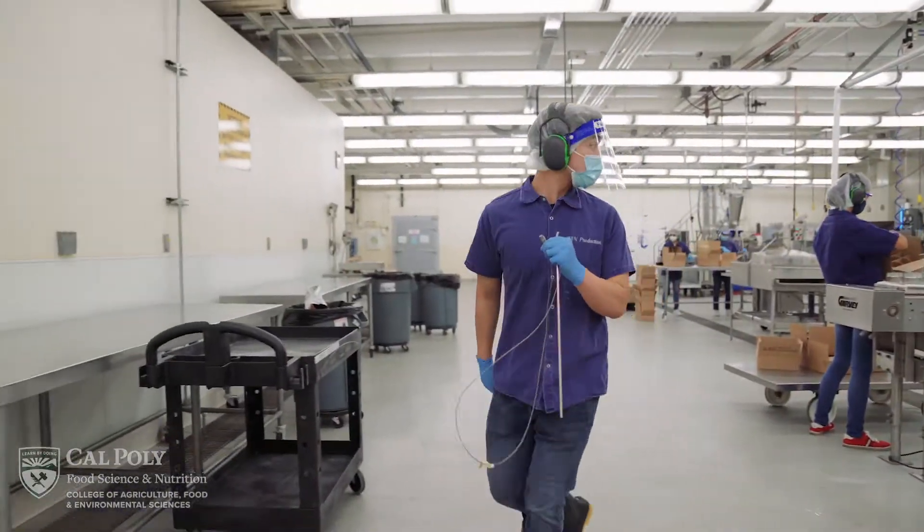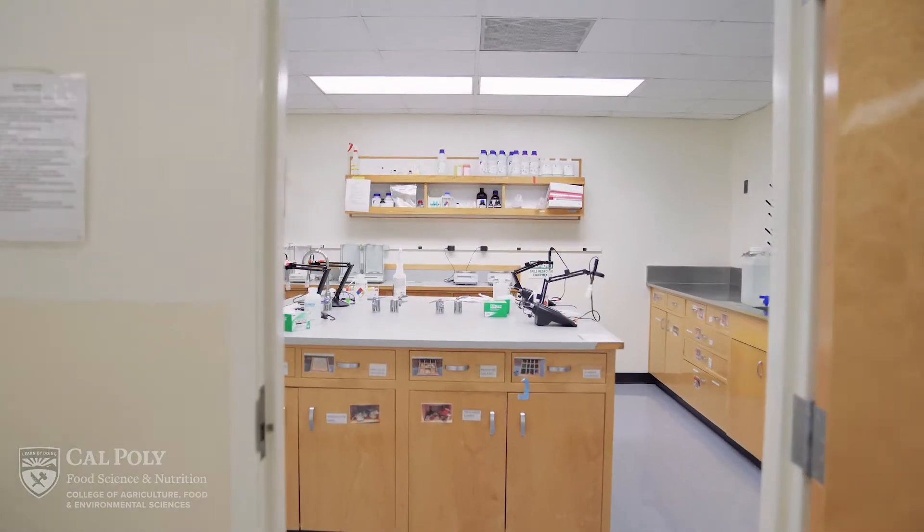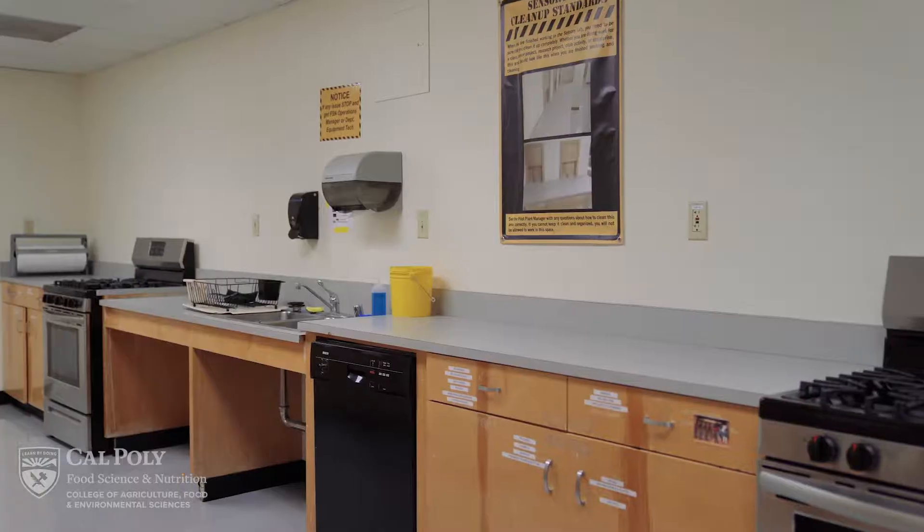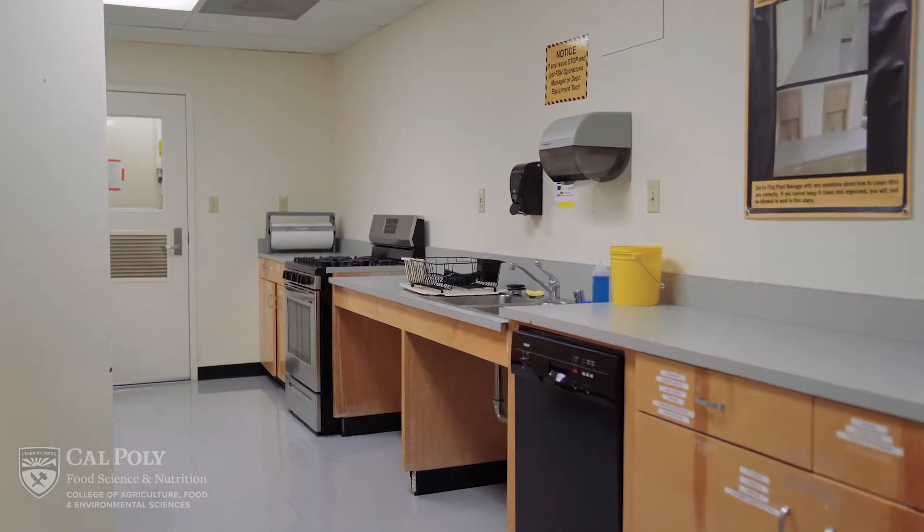There are multiple support rooms within the pilot plant such as the quality assurance lab, walk-in coolers, freezer, dry storage, equipment storage, dry analysis, and a sensory kitchen.